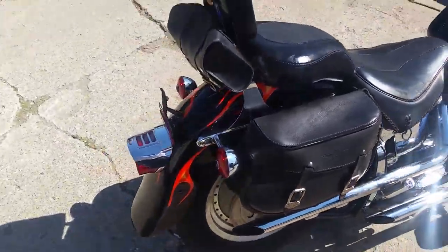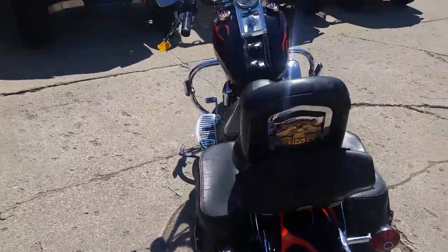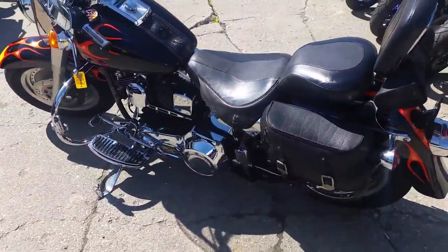Nice black paint, realistic flames, windshield, saddlebags, backrest, engine guards, highway pegs, tons of chrome. All the extras on this.